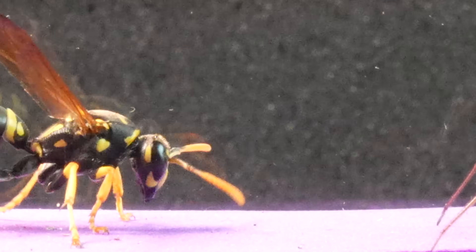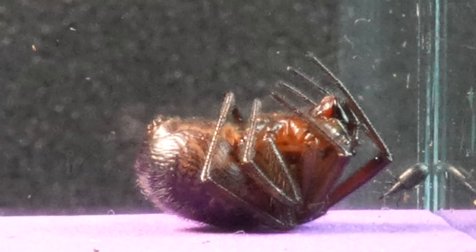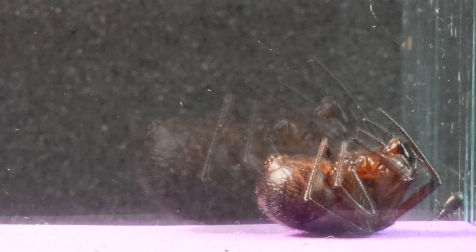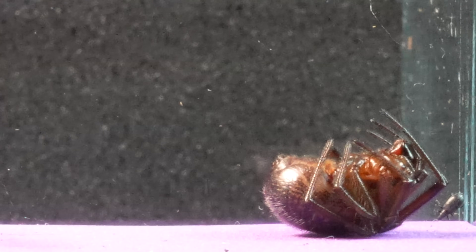As we can observe, the diminutive Steatoda is at a disadvantage in capturing the wasp, limited by its smaller size. Therefore, we have chosen to introduce another more formidable spider, its larger relative, the Steatoda Paecaliana.